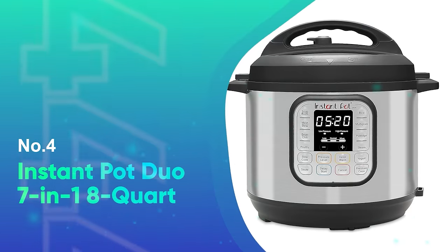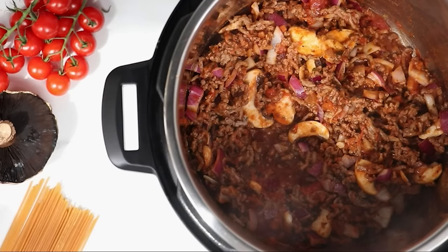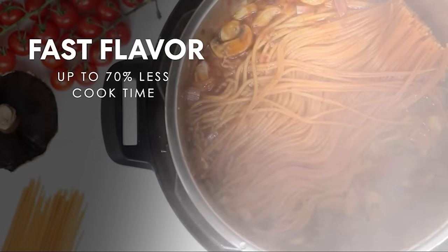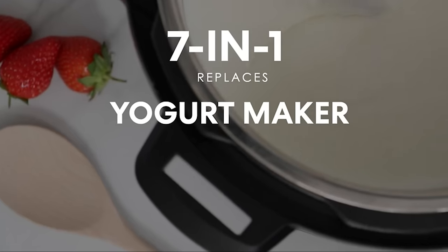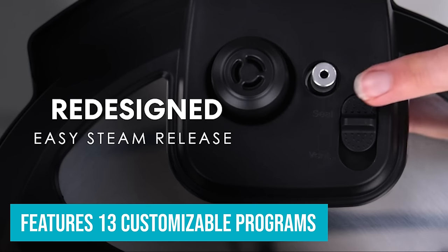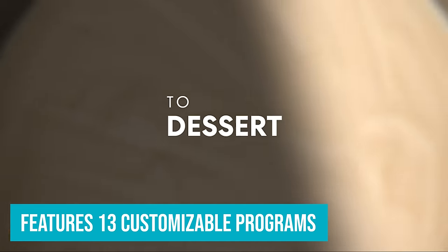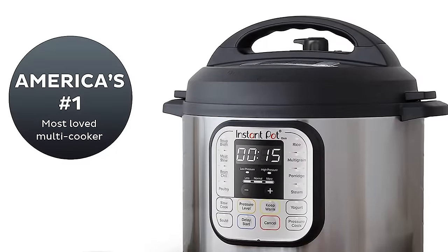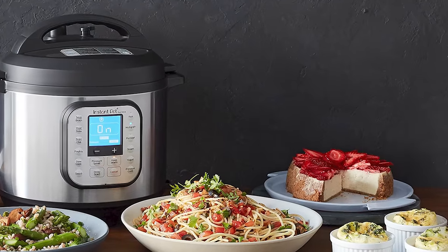Number 4: Instant Pot Duo 7-in-1 8-Quart. Instant Pot's best-selling model comes with seven built-in functions: pressure cook, slow cook, rice cooker, yogurt maker, steamer, sauté pan, and food warmer, and it also features 13 customizable programs. The digital push button display is large and easy to read, and the lid can be detached for easier cleanup. The stainless steel inner pot can be tossed in the dishwasher and it is simple to switch between low and high pressure. A keep warm option and included steam rack offer added convenience.